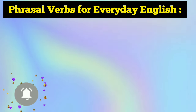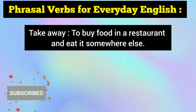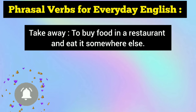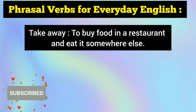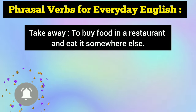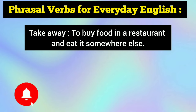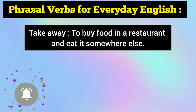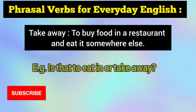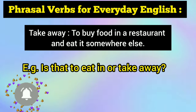The first essential phrasal verb for everyday English is take away. Take away means to buy food in a restaurant and eat it somewhere else — you buy from a restaurant or eatery, you don't eat there, and you take it somewhere else or to your home. For example: to eat in or take away.